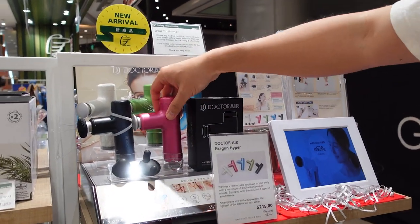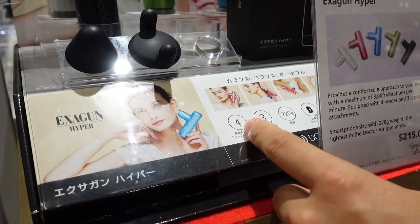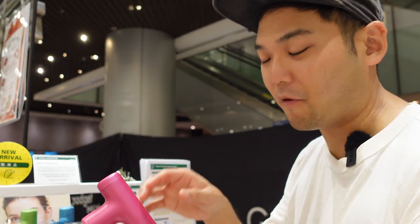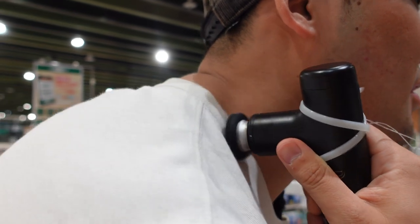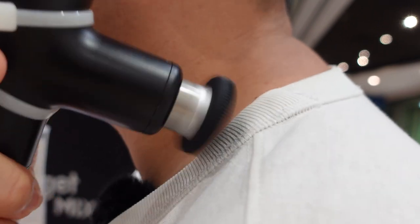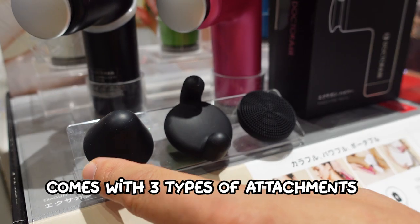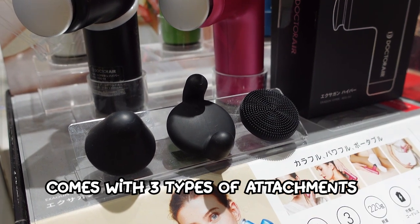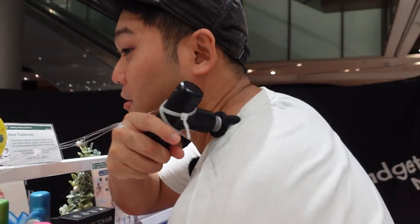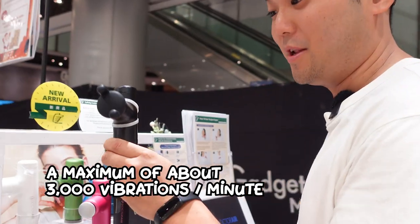We also have the smaller version — it's great for traveling. You can also use it on your face with a specific mode for face only. This one concentrates more precisely on just one part. It comes with three attachments: one suitable for the face and one that's great for the shoulders. It has a maximum of 3,000 humps per minute, making it a perfect practical gift.